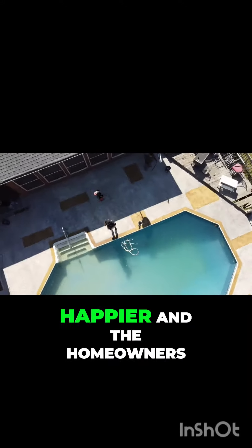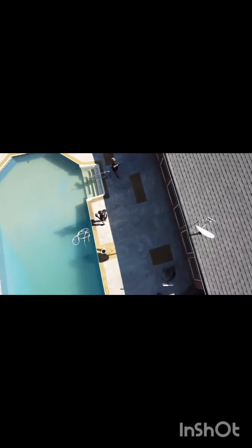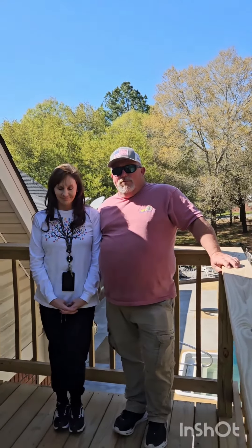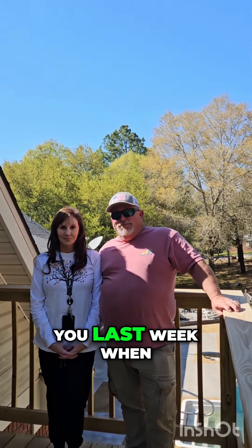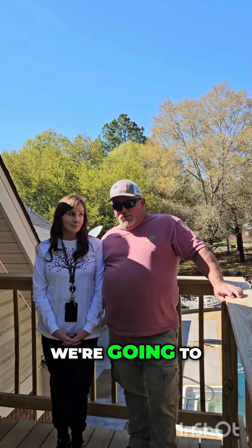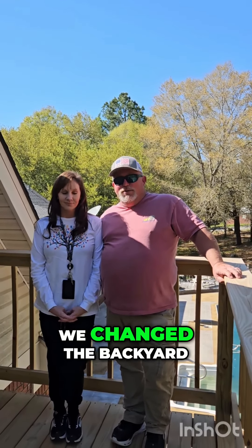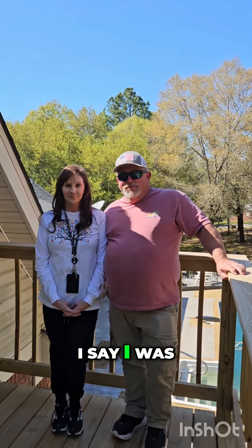I cannot be happier, and the homeowners seem to agree. Mr. and Mrs. Biggs, what did I tell you last week when I met you? We're going to change your backyard. And what did we do? You changed the backyard. And when did I say I was going to do it?